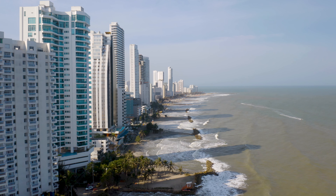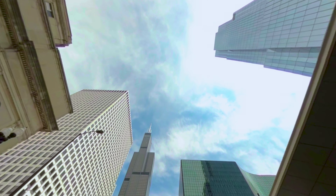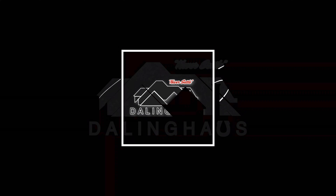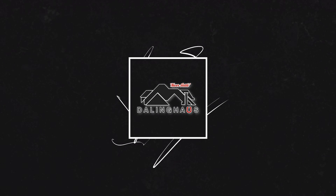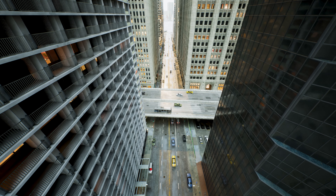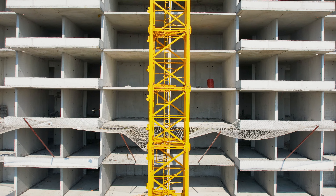Have you ever wondered how skyscrapers and large commercial buildings maintain their integrity, especially when major renovations or repairs are underway? Today we're diving into an essential aspect of maintaining these colossal structures: shoring. From towering office buildings to sprawling warehouses and hotels, shoring plays a critical role in ensuring these structures remain safe and stable during construction projects.